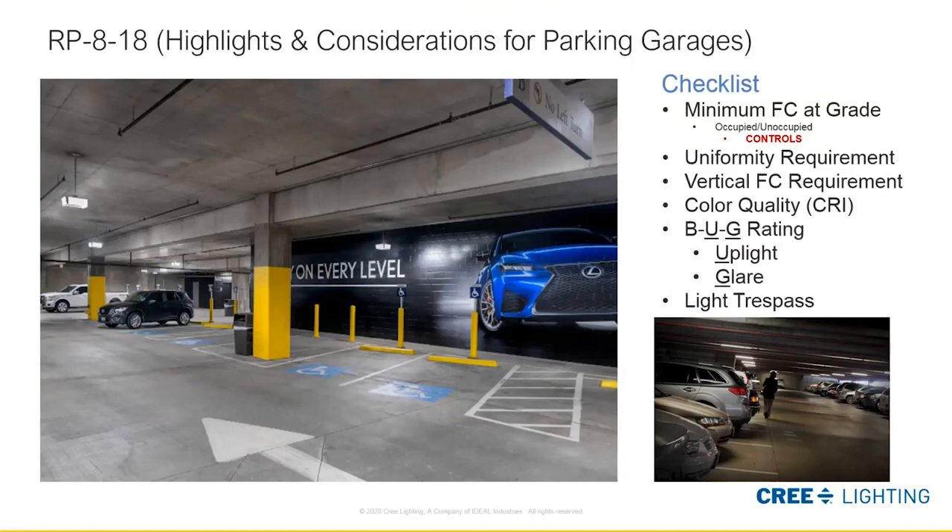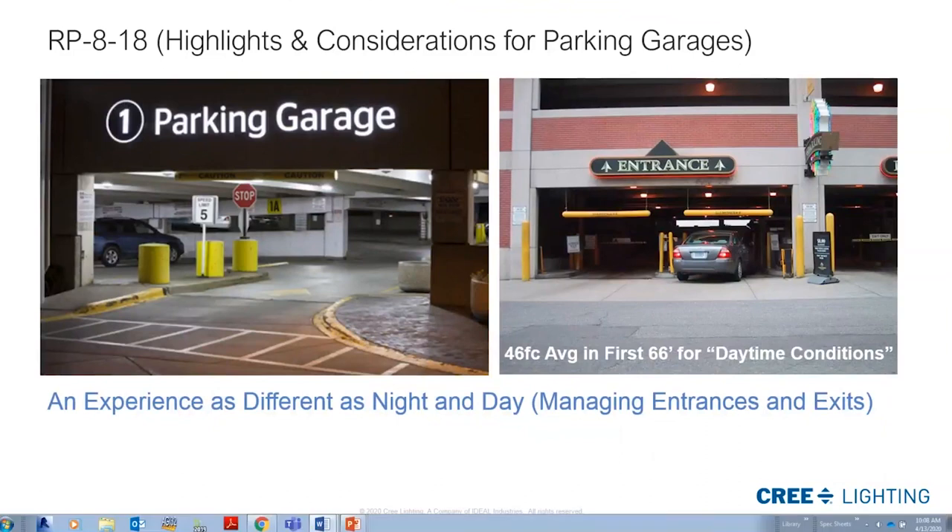Light trespass can also be addressed using our side light shields — this is when you have a perimeter area in the parking structure that you need to respect, such as a high-rise next door or residential property nearby. The entrance and exit need to be treated as an adaptation zone. As the eye transitions into the darker interior, the added density of fixtures here need to be turned off at night to allow the transition from the dark inside to the outside darkness.